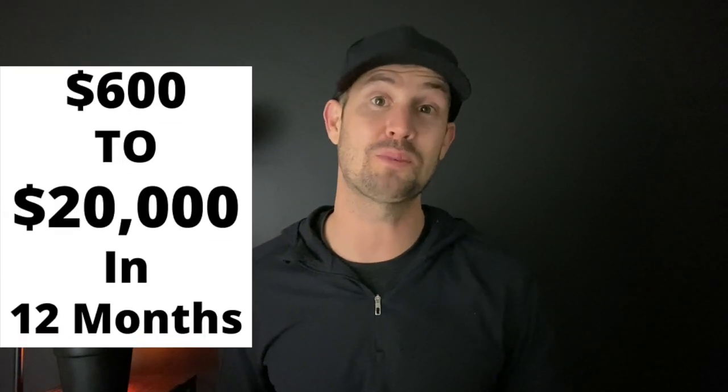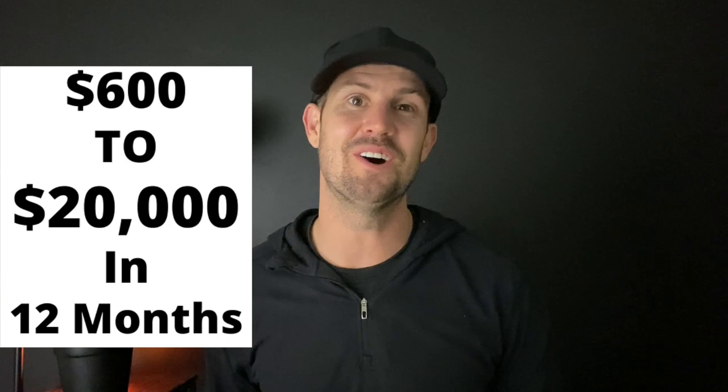Hey everyone, my name is Steve, and this is Pennies to Profit, where I show you how to turn your pennies into profit with side hustles that you can do at home. This year, I'm turning my $600 stimulus check into $20,000 by the end of the year. After the last video, I was at $2,429. Stick around until the end of the video so you can see where I'm at now.